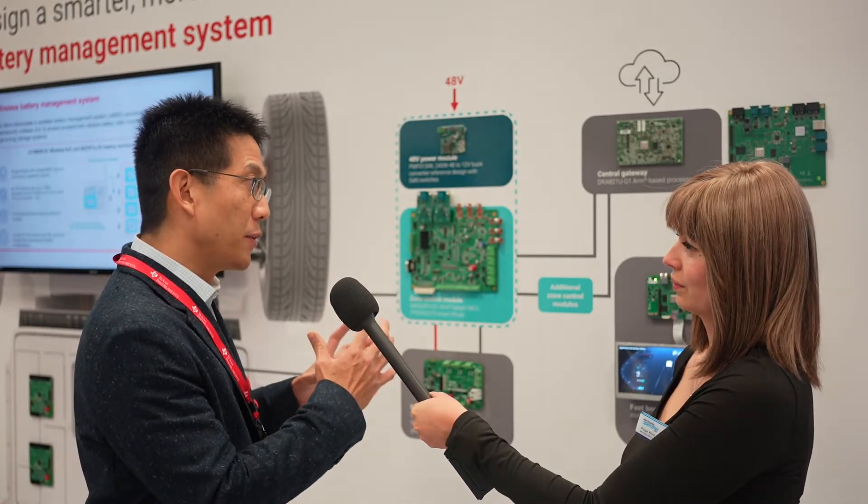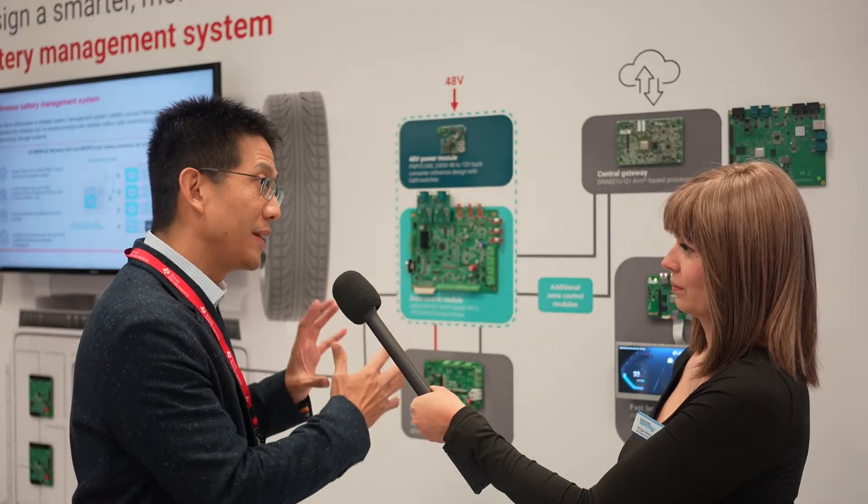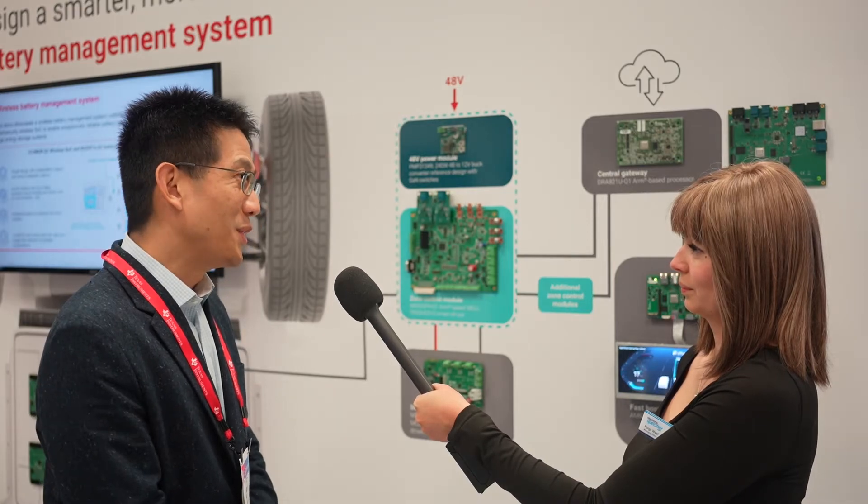Given all the demos and solutions for the automotive industry, what are your predictions for the automotive market this year? The software-defined vehicle concept is really where everyone is trying to head. OEMs are going to be able to separate the hardware and software from each other, which allows for several things — primarily the modularity of design.